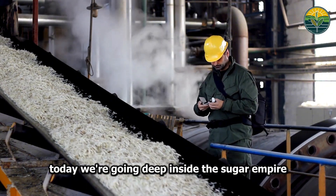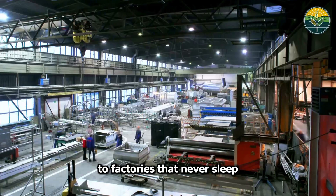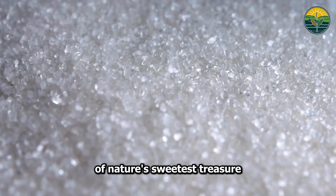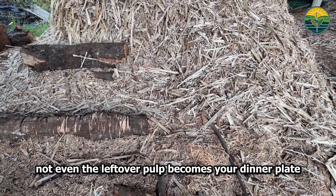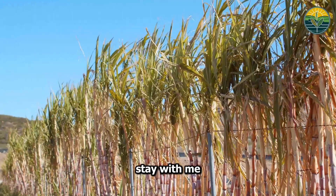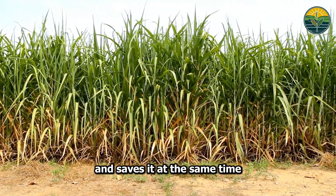Today we're going deep inside the sugar empire, from towering fields that stretch beyond the horizon to factories that never sleep, processing millions of tons of nature's sweetest treasure. Nothing gets wasted — even the leftover pulp becomes your dinner plate. You're about to discover how one plant feeds the world and saves it at the same time.